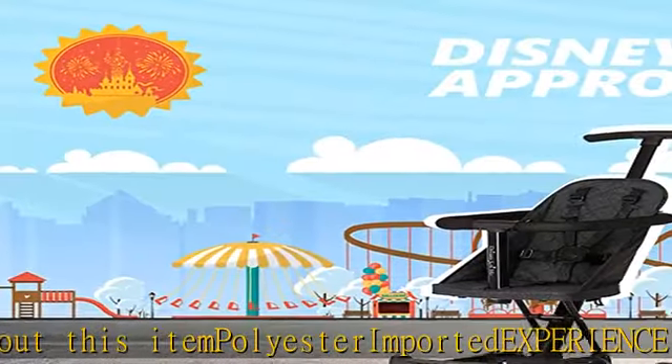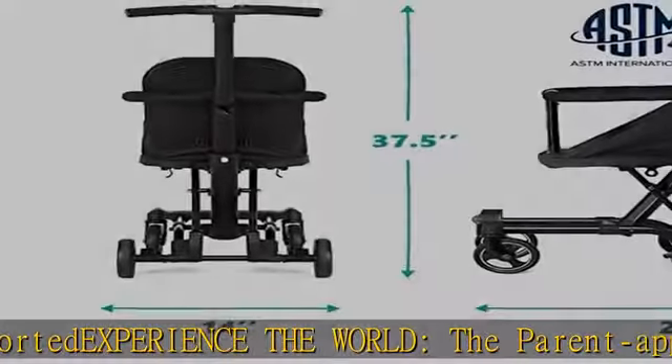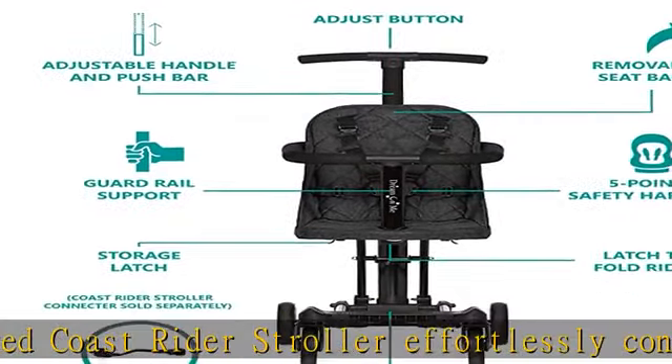The parent-approved Coast Rider stroller effortlessly converts from stroller to scooter and rider, offering your child a 275-degree viewing. Meeting all Disney and theme park size specs with plush seating.